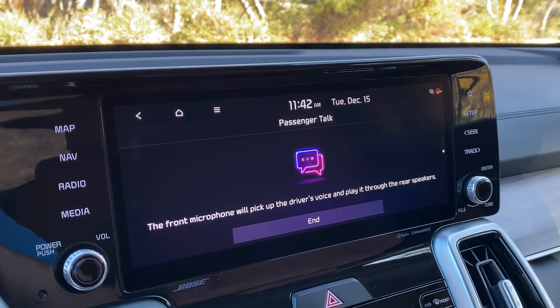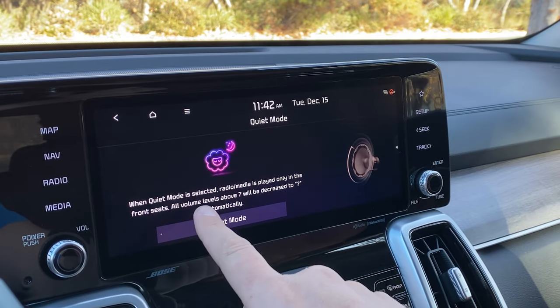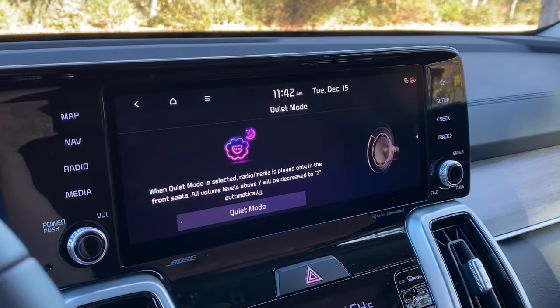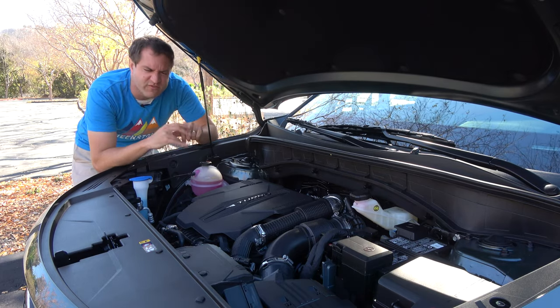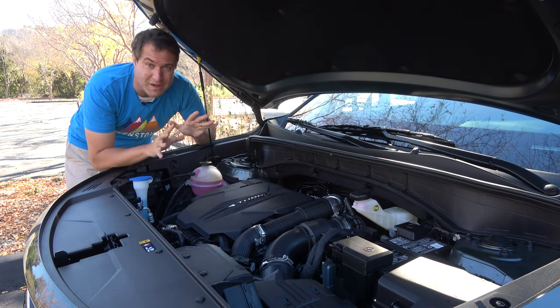There's also a feature called quiet mode — you press that and it only plays music through the front speakers at a limited volume. So on a family road trip when your kids have fallen asleep in the back, you can still listen to music without waking them up. I have demonstrated these features in other Hyundai and Kia reviews in more depth and will link those in the description below. Finally, under the hood you can see the SmartStream G, whatever that means.